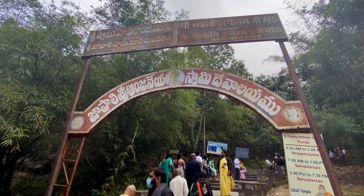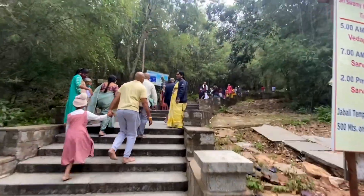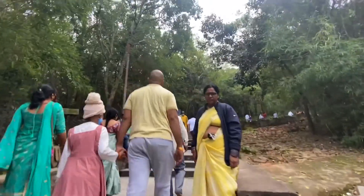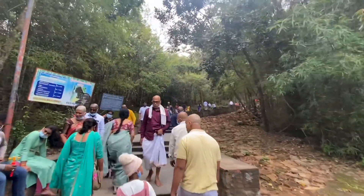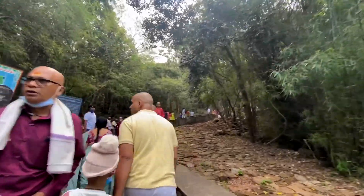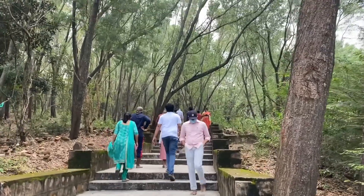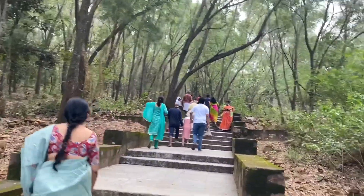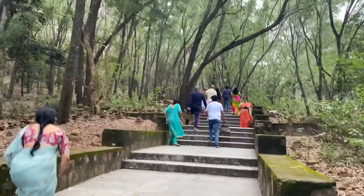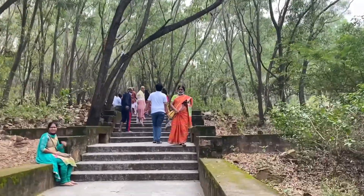We have now reached the Jabali temple. We need to park and climb up the hill — it has around 250 to 260 steps. Let's walk and see inside. The climate has completely changed; it's too hot and sweaty, but this place is really pleasant, cool, and welcoming with beautiful greenery.